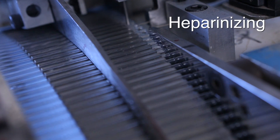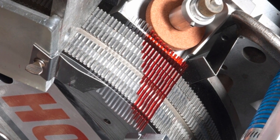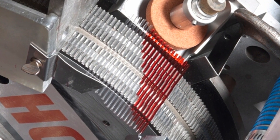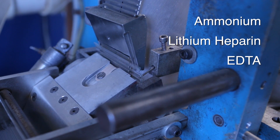Heparinizing glass capillary tubing is available for applications requiring an anticoagulation coating on the inside of the tube. Coatings include ammonium, lithium heparin, or EDTA.